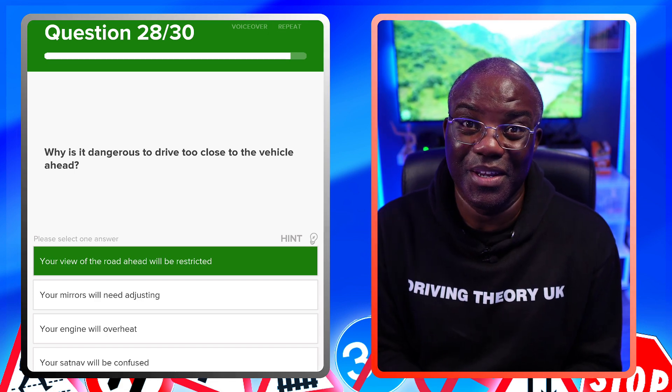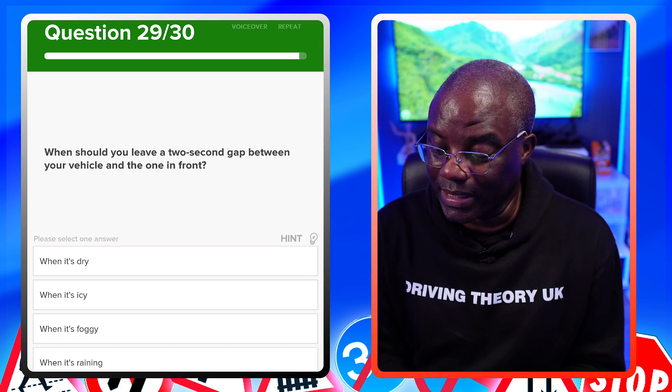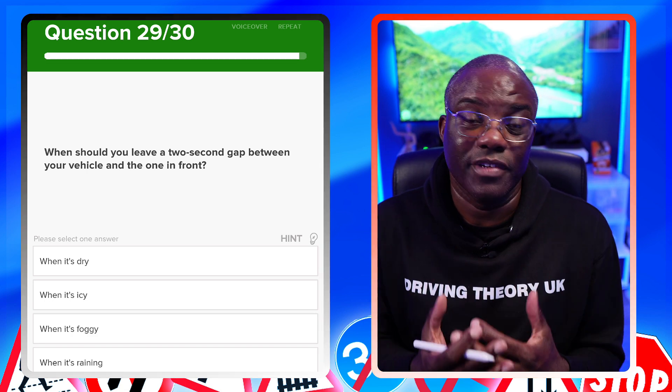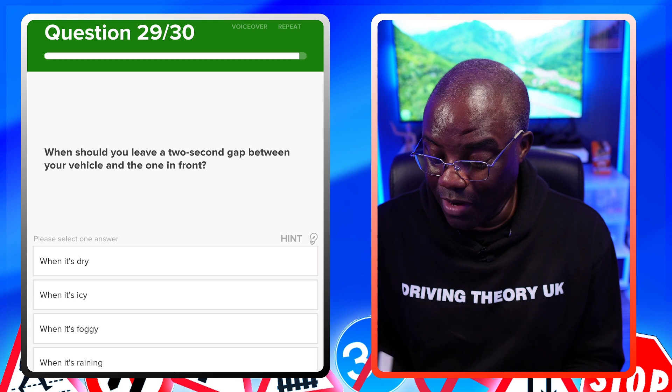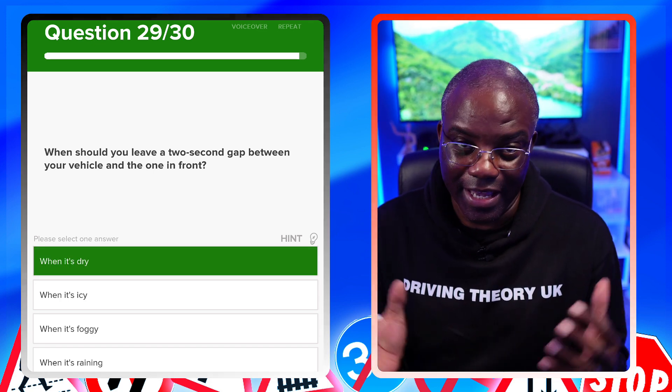When should you leave a two-second gap between your vehicle and the one in front? As we know from the previous question, the two-second gap applies when it's dry. Icy, foggy, and rainy conditions all require a longer gap — so those options are all incorrect here.